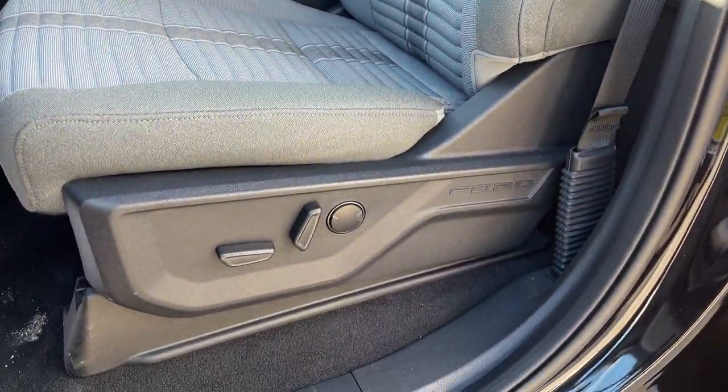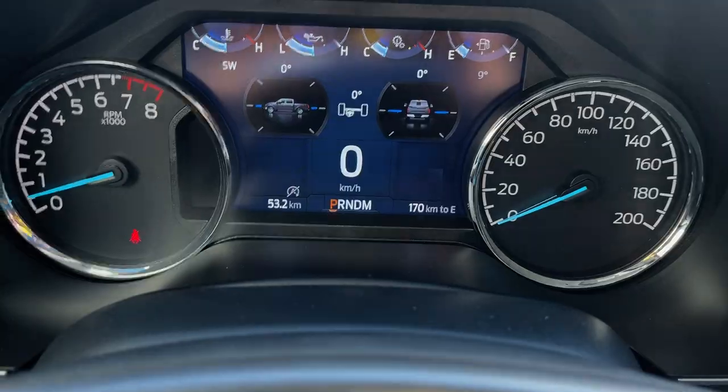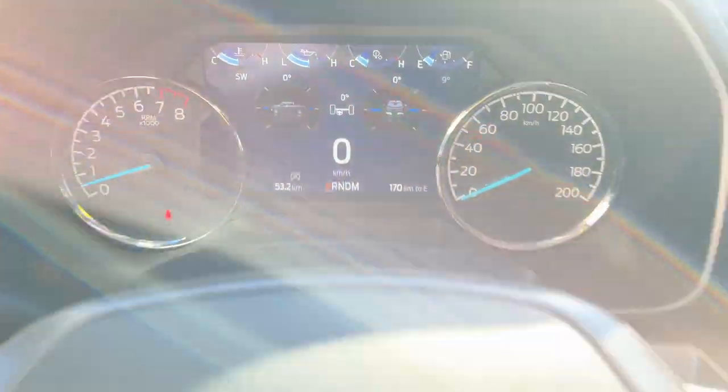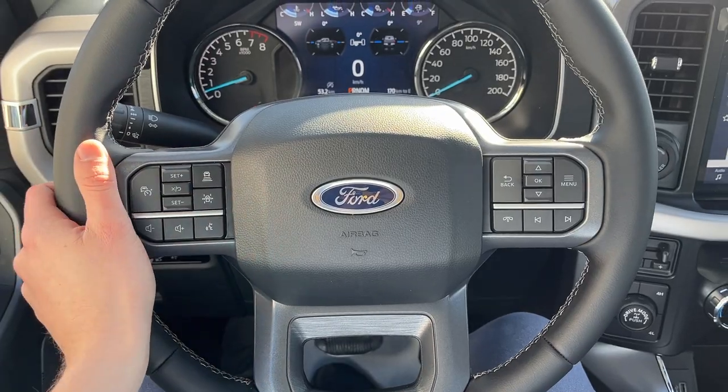You have automatic headlights and really comfortable front bucket seats that are powered with lumbar support. They are heated seats. Stepping into the vehicle, you have a customizable digital display right behind the steering wheel, and the steering wheel is really nice.